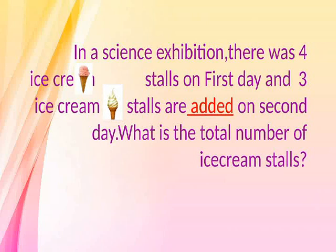Add. In a science exhibition, there were four ice cream stalls on the first day and three ice cream stalls are added on the second day. What is the total number of ice cream stalls?